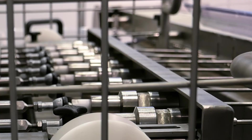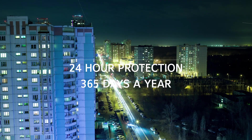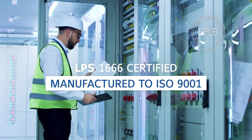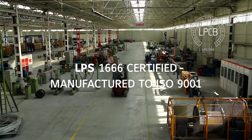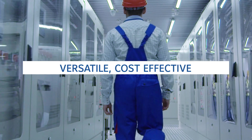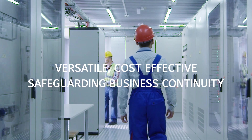The system is simple to install and maintain. Sapphire Compact is certified to LPS 1666, manufactured in accordance with ISO 9001 — a versatile, cost-effective way to safeguard your business continuity.